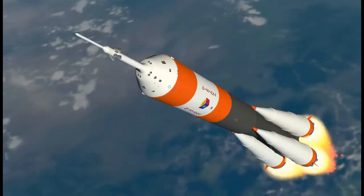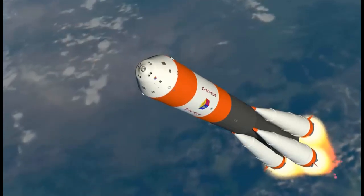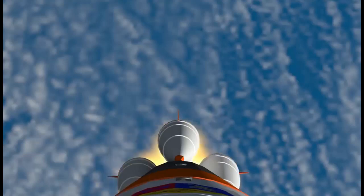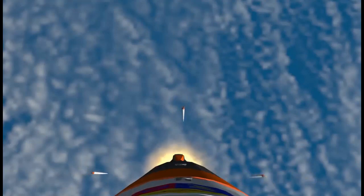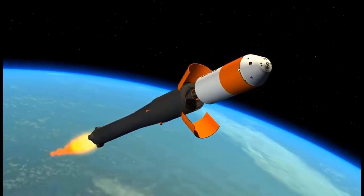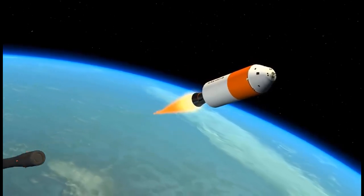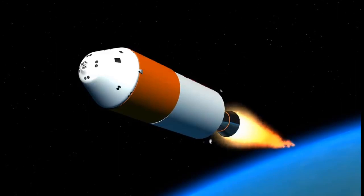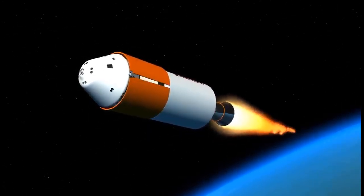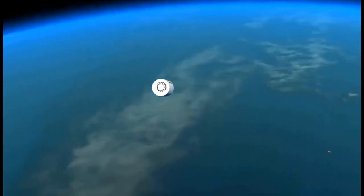Reporting the situation to the Mission Control Center. The engines of the first stage are working normally. The emergency escape system has separated. The engines of the first stage have shut down. The first stage has separated. The interstage panels have separated. The second stage has separated. The engines of the service module have started. The third stage has separated.